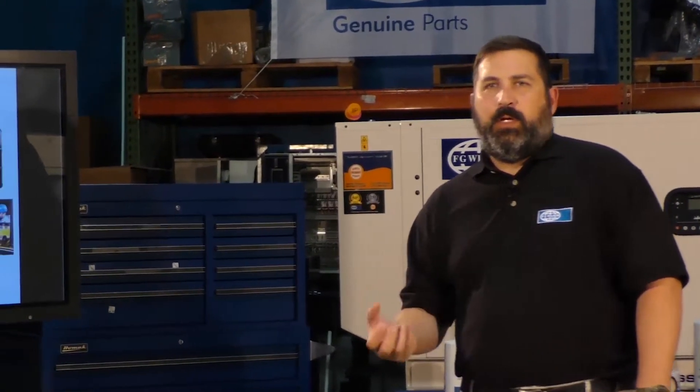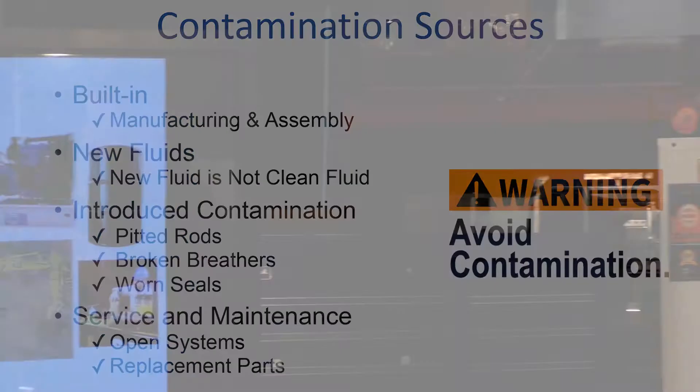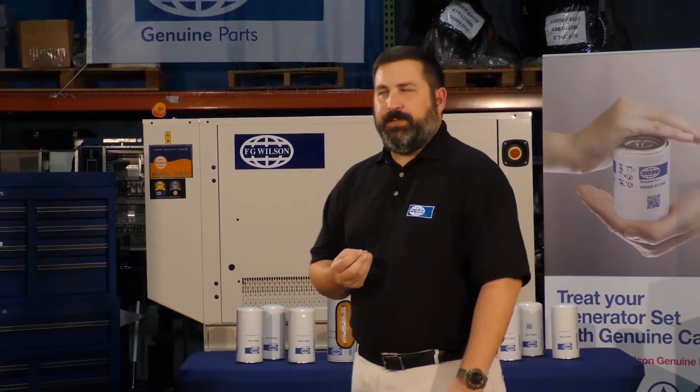When we build an engine, a system, or a machine, we try to ensure that we have the best possible contamination control in the facilities. But even then, there are small particles that can be built in. What we want to do is eliminate those as quickly as possible. That's why we use new filters and flush the system, to ensure we're getting the cleanest system that we could possibly deliver when you receive your piece of equipment.